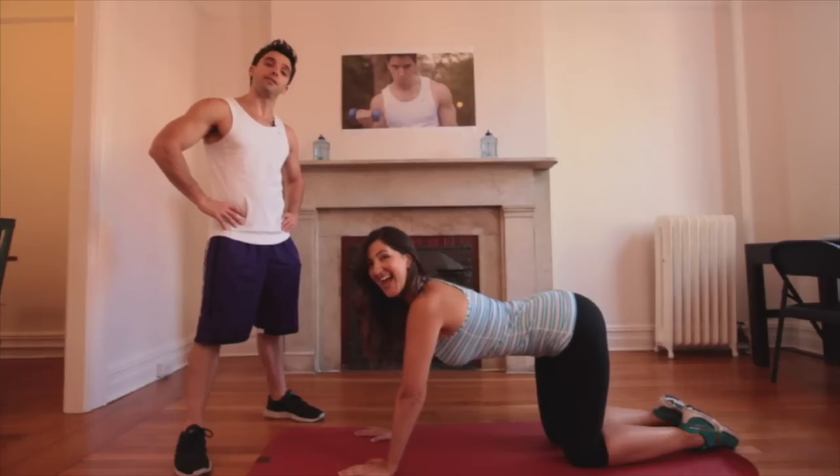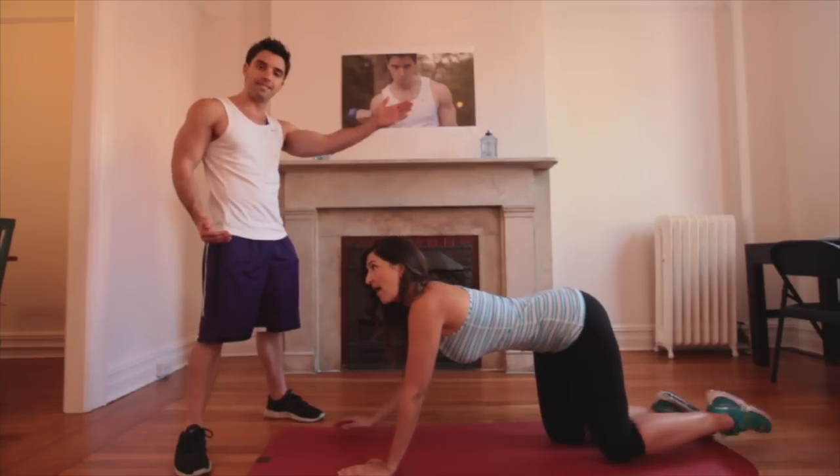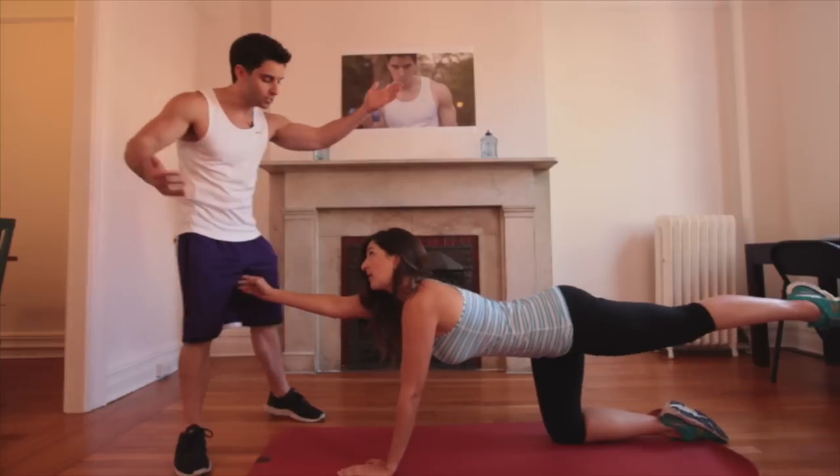Next up we're going to do some leg and arm extensions to really tighten and tone those legs and arms. You're going to want to lift your arm and the opposite leg and hold for a count of three. Jesus, Gemma!